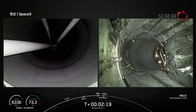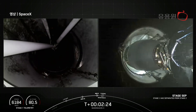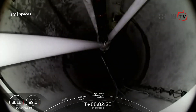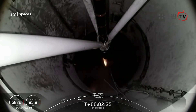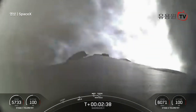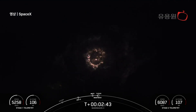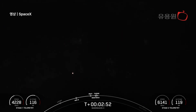Main engine cutoff. Stage separation confirmed. MVAC ignition. Stage one boost pack startup. Fairing separation confirmed. And there we heard those events that happened back to back — main engine cutoff, stage separation, stage one flip, second engine start one, the start of the boost back burn on the first stage, and fairing separation.